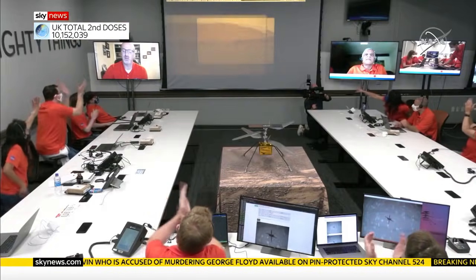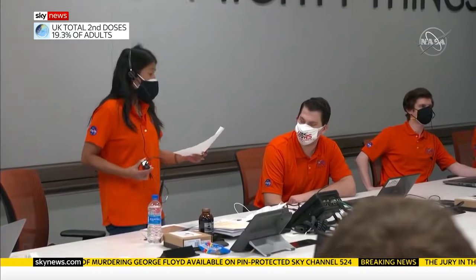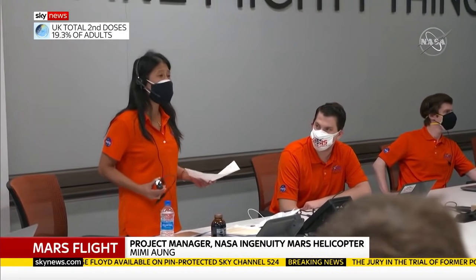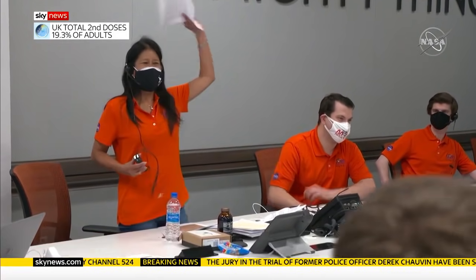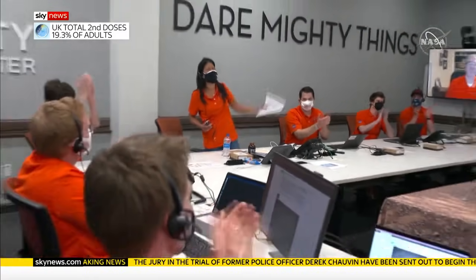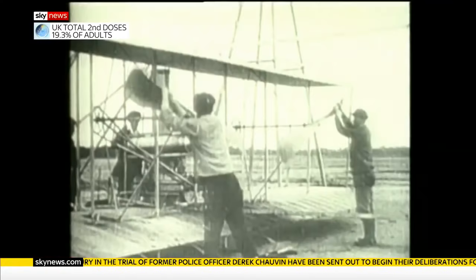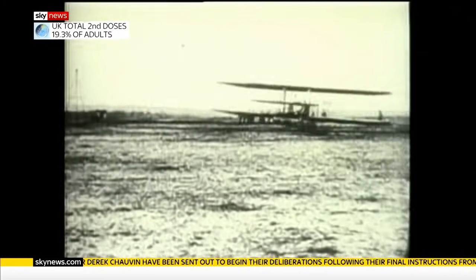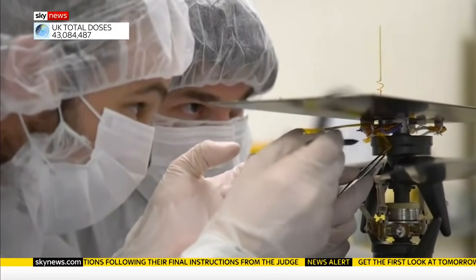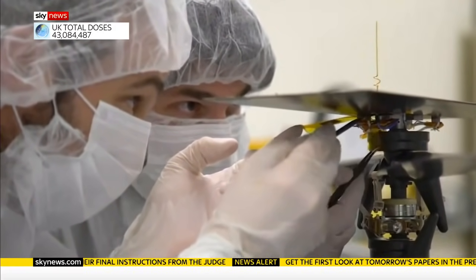An historic flight of 39.1 seconds. We can now say that human beings have flown their rotorcraft on another planet. This was NASA's Wright Brothers moment. Just 117 years ago, Orville and Wilbur flew for the first time on Earth. A patch of fabric from that plane was taped to Ingenuity for luck.